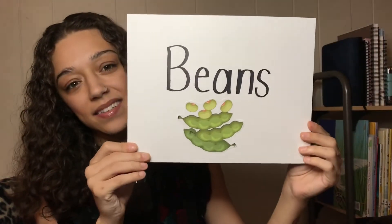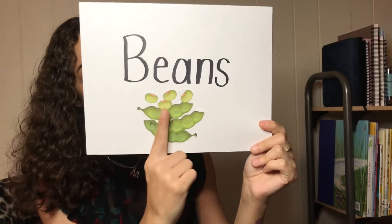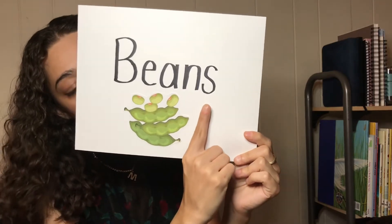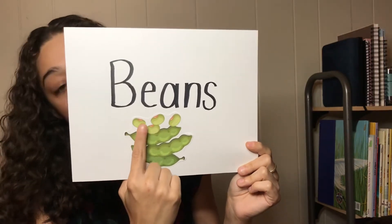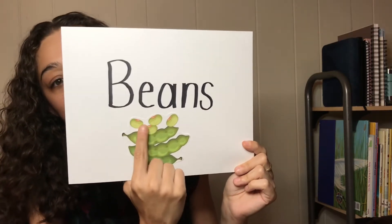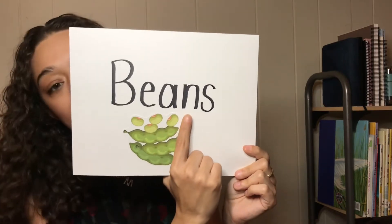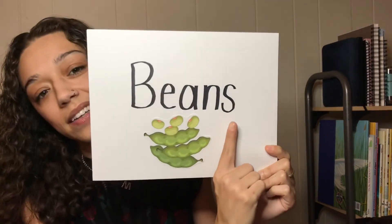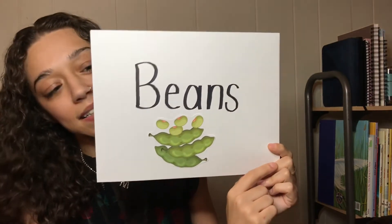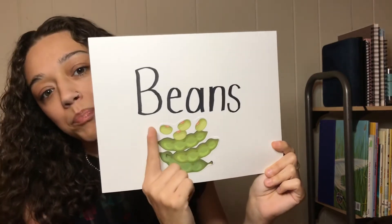And the second word is BEANS. Remember they were buying the beans in the store. So let's spell it out: B-E-A-N-S. Beans. The B is 'Buh.' And the E and the A come together to make the E sound. So E. N. And then S. All together you get B-E-N-S — Beans.